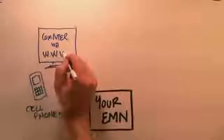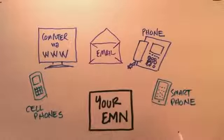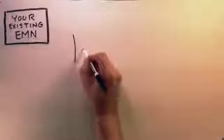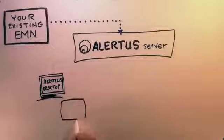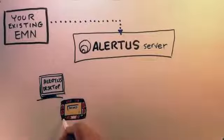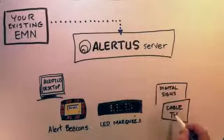Perhaps you already have a personal recipient notification system and are familiar with its activation methods. You'll find the Alertus server, Beacons, desktop clients, and other products are easy to integrate with your existing EMN system. Through a common API or through the Common Alerting Protocol, the Alertus server can receive external alerts and pass them on to the rest of Alertus products.